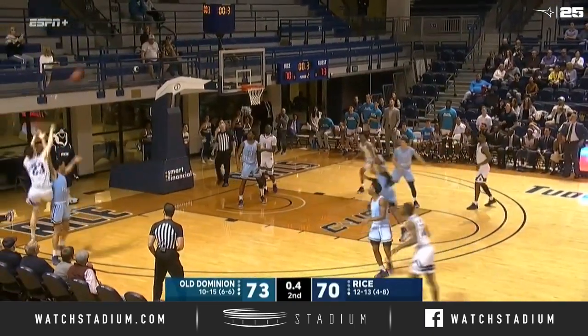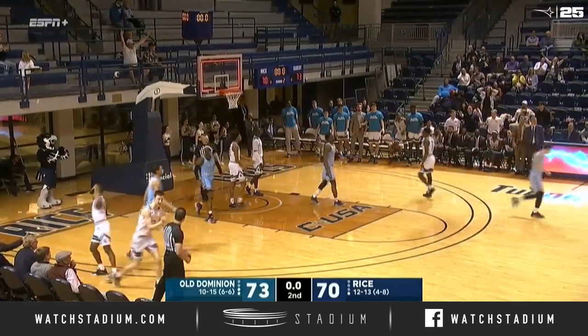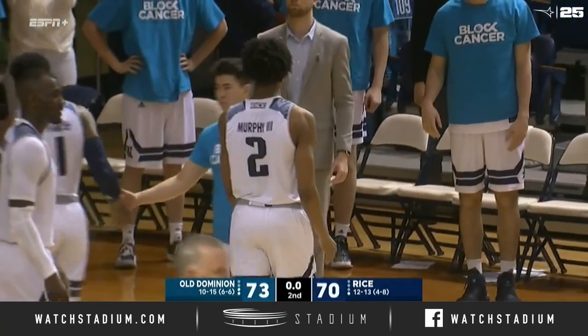Peterson has to come out to the three — puts it up, can't get it to go. No basket as Trey Murphy dunks it home, and that's gonna do it for the game.